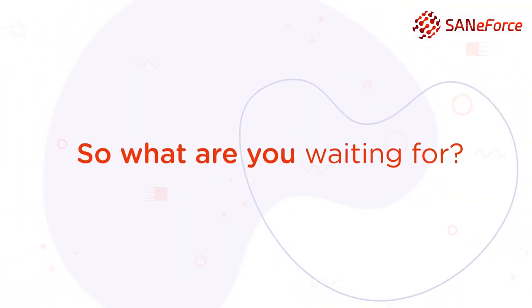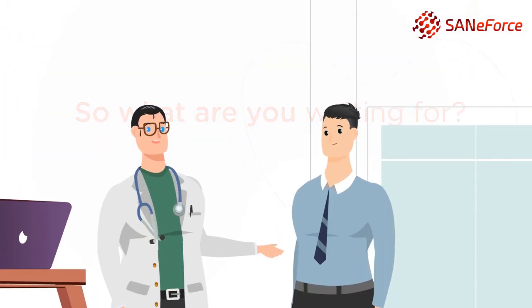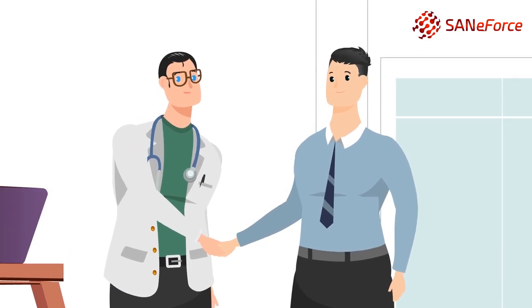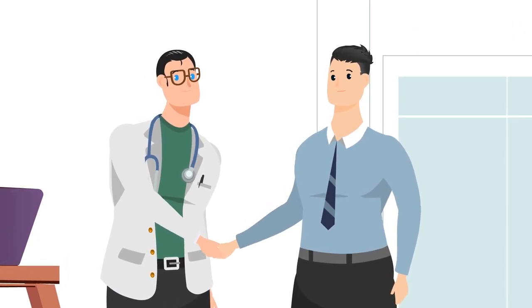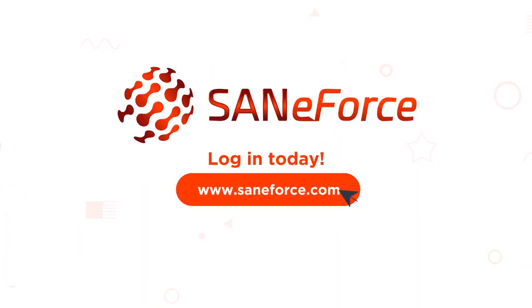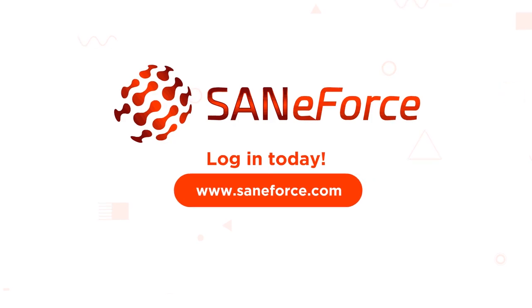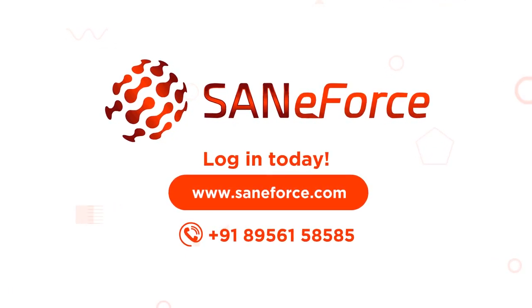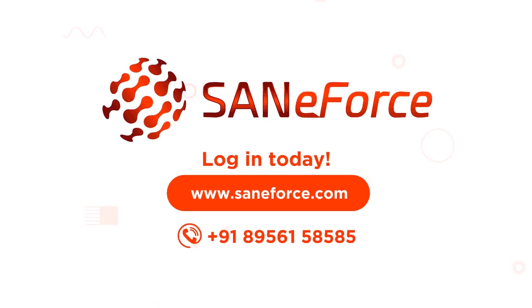So what are you waiting for? Grab the opportunity to establish a true and effective partnership with your customers. Use SAN CLM to get there. Log on to www.saneforce.com today or give us a call at +91-895-615-8585.